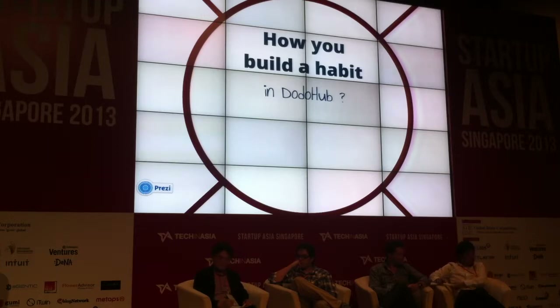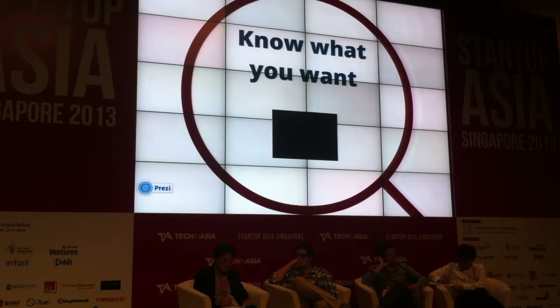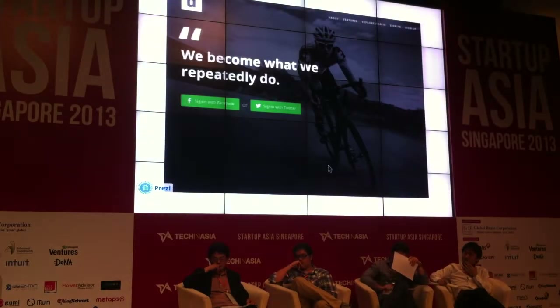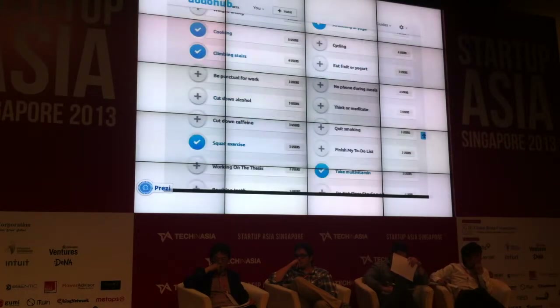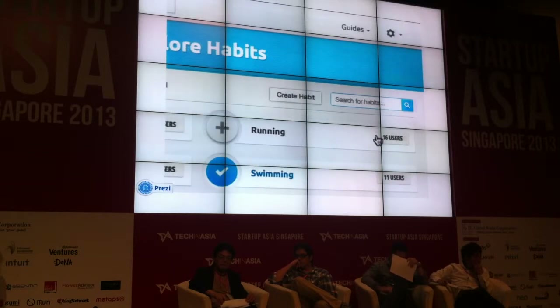So how do you build a habit in Doodoo Hub? Step 1: Know what you want. Sometimes we are not too sure which habit we need to make us more healthy and more productive. So after you log into Doodoo Hub, you can browse through all the existing habits created by other users. You can sort by categories and view the number of participants for each habit. You can add a new habit or modify your existing habit. If you couldn't find the habit you want, you can create a new one and let other people follow your steps.